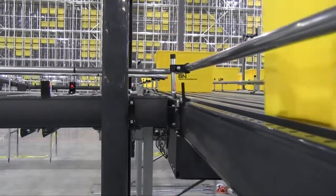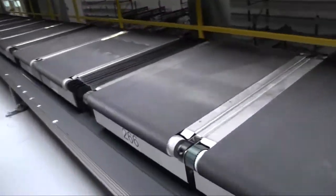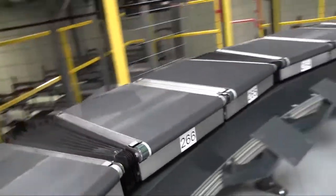We have some sortation and automation equipment that we don't have in our other facilities. We have a high density buffer which will help us with our e-commerce orders. We also have a pack wall method here that will also help us pack fragiles, gift wrap, and single line orders as necessary.